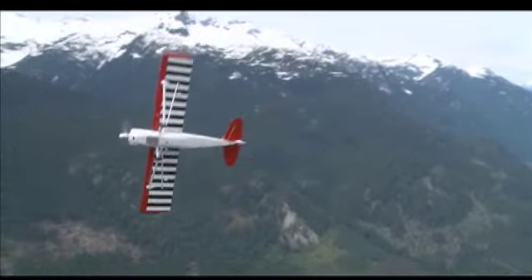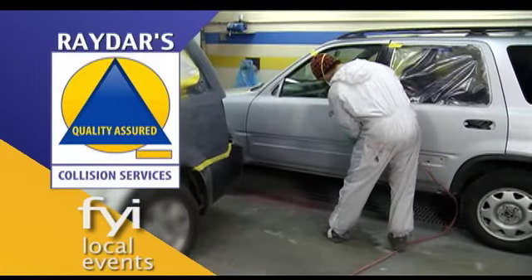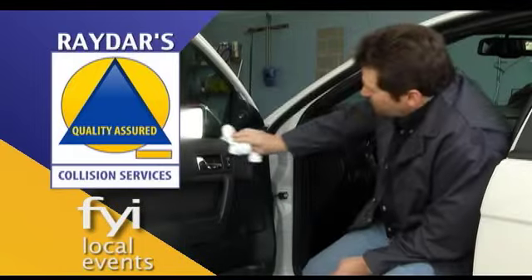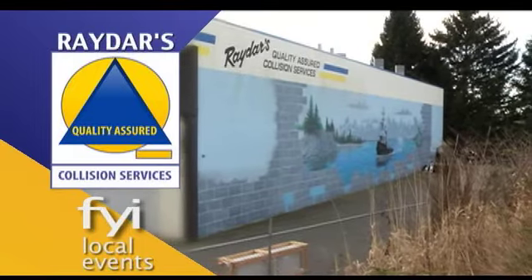You fly tours, charters, even pilot school — lots of ways to fly high with Glacier Air. The website is GlacierAir.com. And for more things to do around the Sea to Sky, Metro Vancouver, and the Fraser Valley, here's the FYI. Radar's Quality Assured Collision FYI is presented by Radar's Quality Assured Collision, an ICBC Valley accredited repair facility.